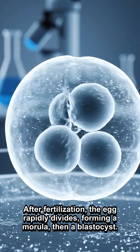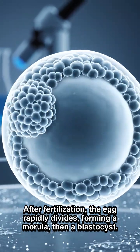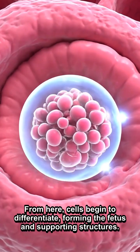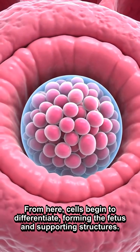After fertilization, the egg rapidly divides, forming a morula, then a blastocyst. Around day 7, the blastocyst implants in the uterus. From here, cells begin to differentiate, forming the fetus and supporting structures.